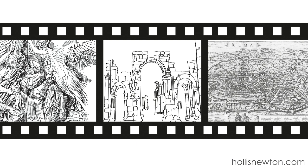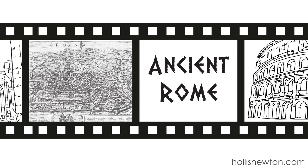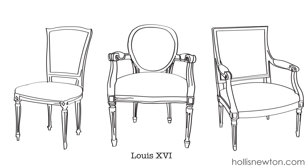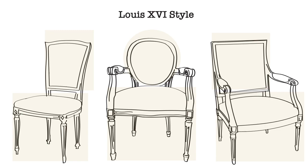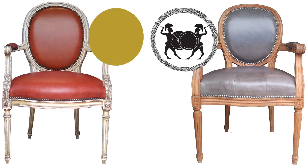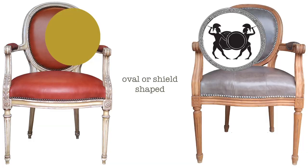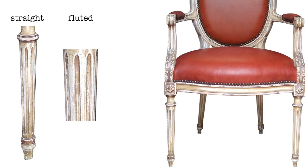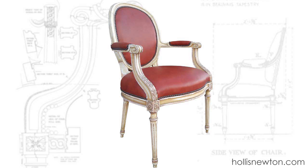From 1774 to 1793, France was ruled by King Louis 16th. The Louis 16th style was inspired in part by the discoveries of ancient Rome. The elaborate ornamentation of the previous king's style disappeared and was replaced by straight, simple lines and classical motifs — also known as neoclassical. Seat backs are typically oval or shield-shaped, the legs are carved like Roman or Greek columns: straight, fluted, and tapering to the end, and the armrests extend to the front of the seat.